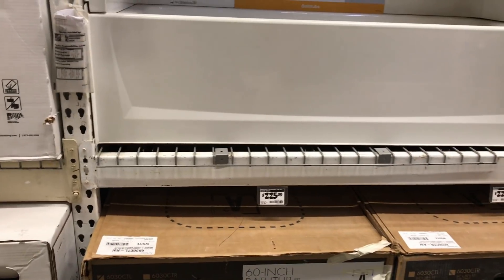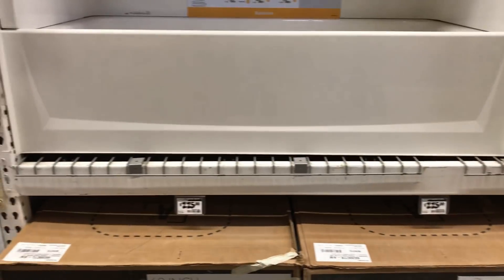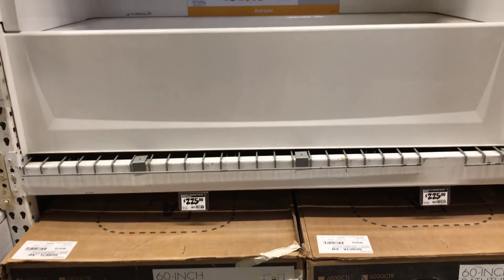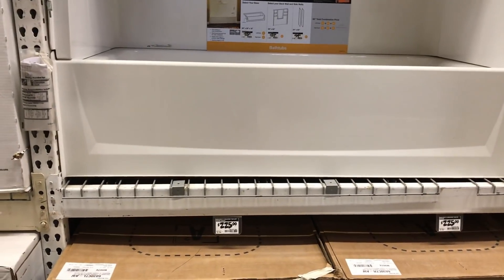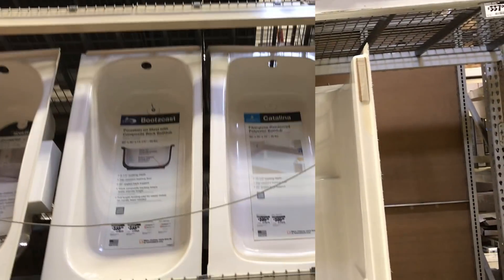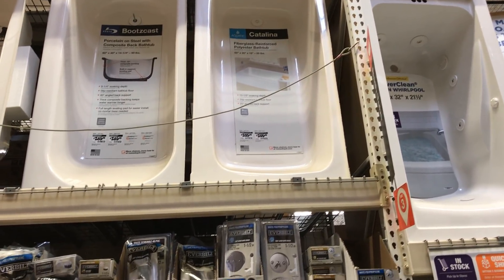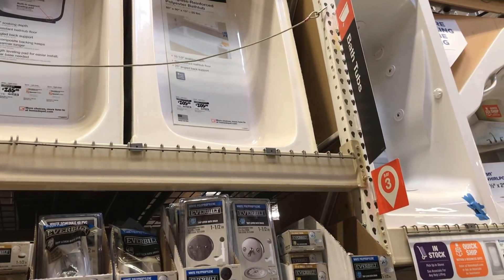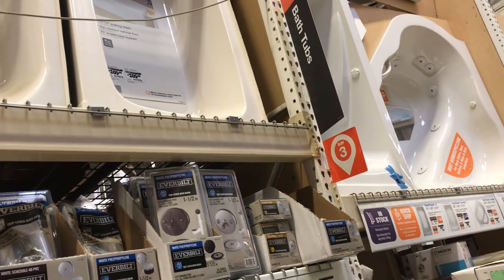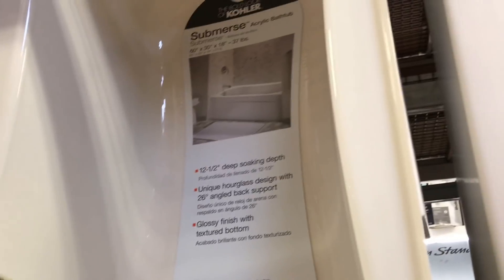If it comes in white, we'll have to ask them — I want bright white. The price is reasonable at $225, that's not bad at all. But there's like nothing on the side. This one right here looks like a nice tub, but I don't like the side of it — I don't like that thing on the side.